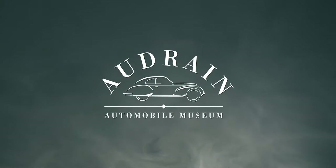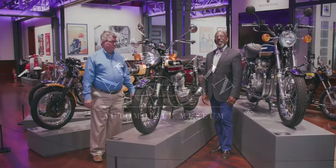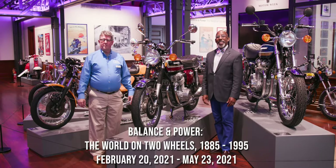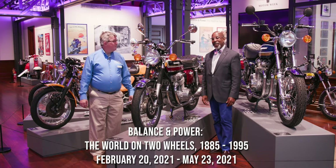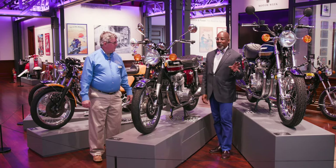If you love classic cars, then Donald loves you. Hi, and welcome back to Balance and Power, the world on two wheels, 1885 to 1995. I'm here again with Chuck Gilchrist, and we're here with a totally different kind of Honda.